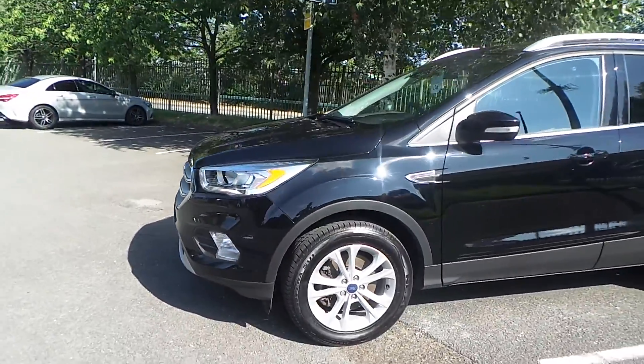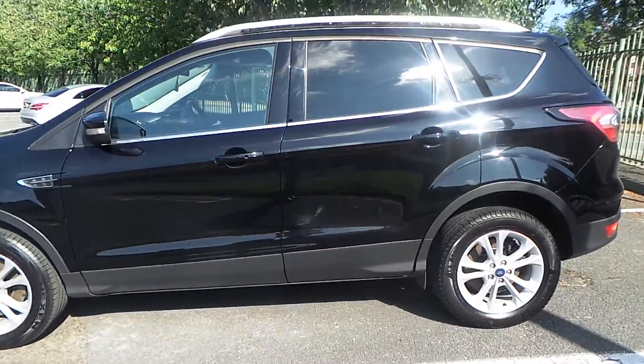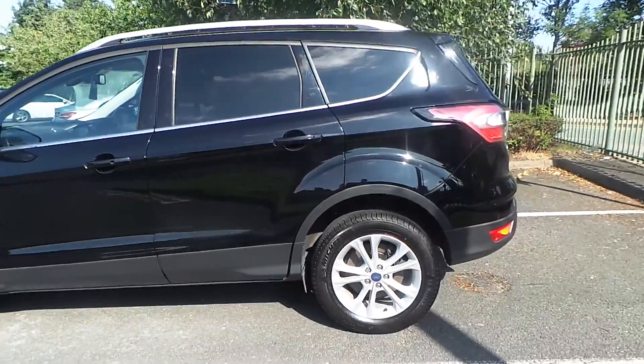Starting from the front, this car comes with your daytime running lights along with your front fog lights. Alloy wheels come as standard. This particular car has darker rear tinted glass.